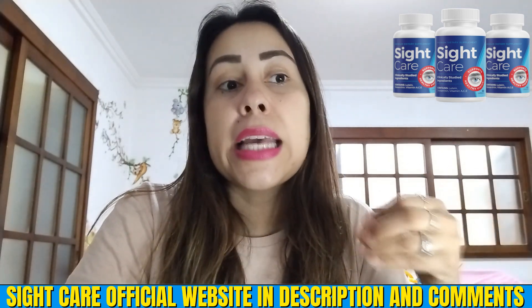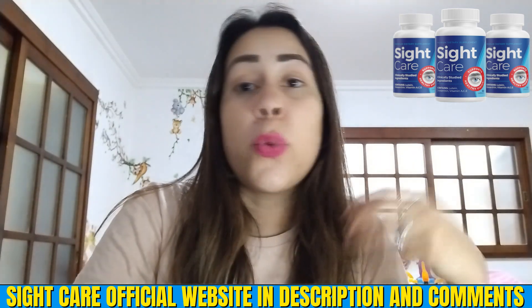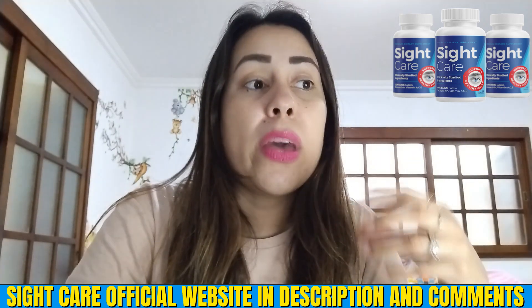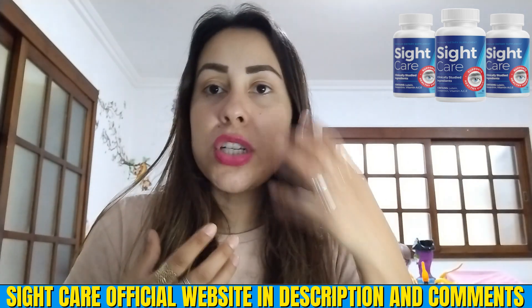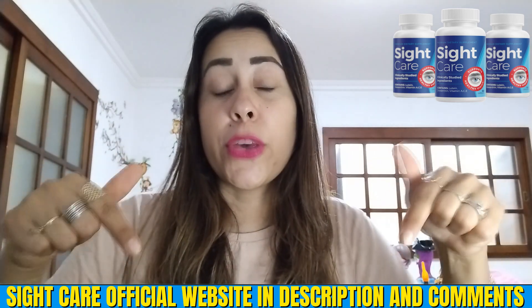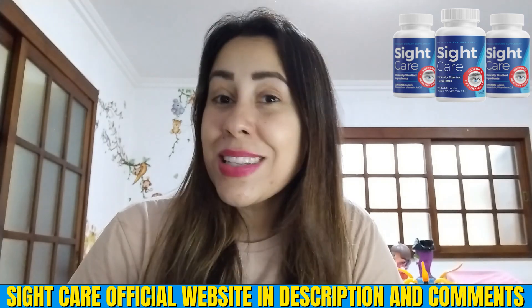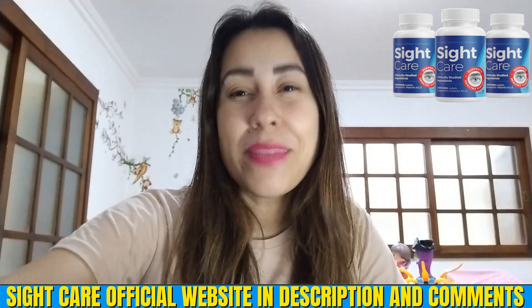Honestly, SightCare can help you with irritations, inflammation, and blurry vision. So if you need a solution to help you, SightCare is really great for that. The link is just here waiting for you. Thanks for watching, have an awesome day, and I'll see you guys next time. Bye.